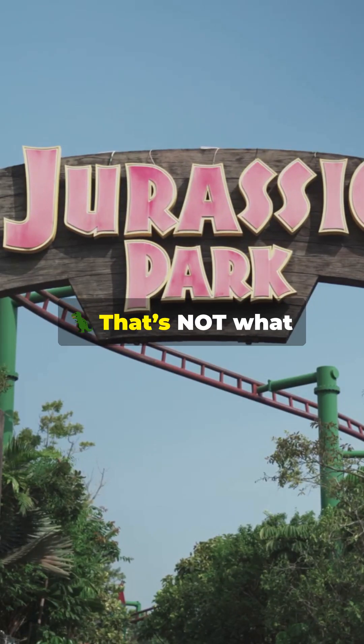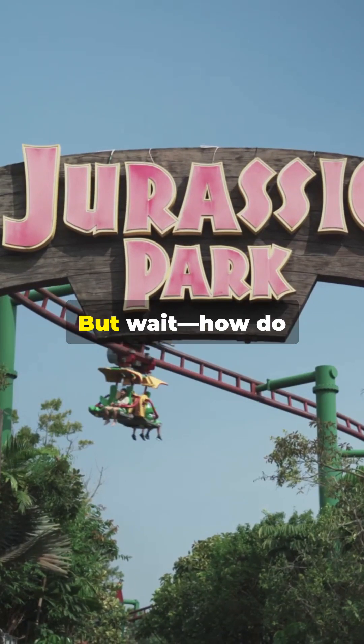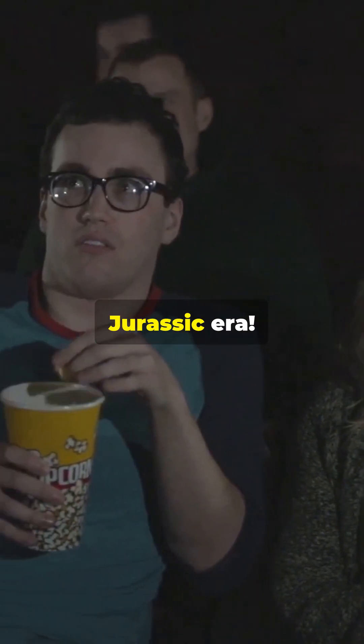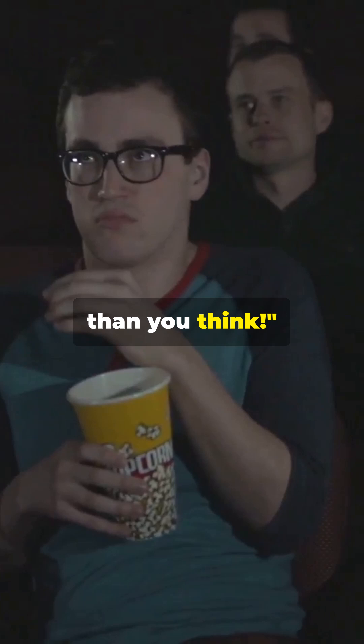Jurassic Park lied! That's not what dinosaurs really looked like. But wait, how do scientists actually know? There were no cameras, no fossils with skin, and definitely no selfies from the Jurassic era. The truth is wilder than you think.